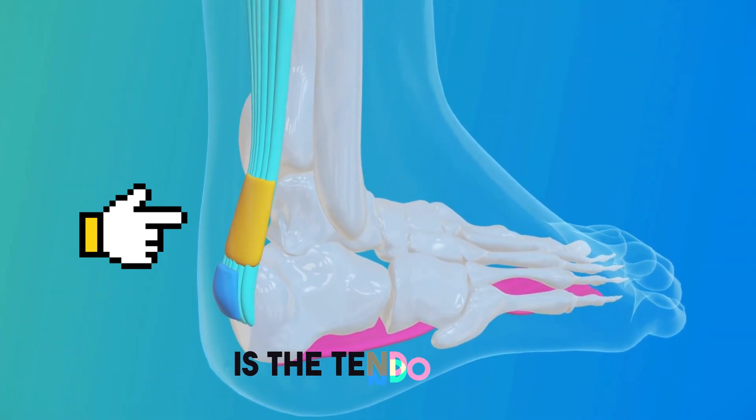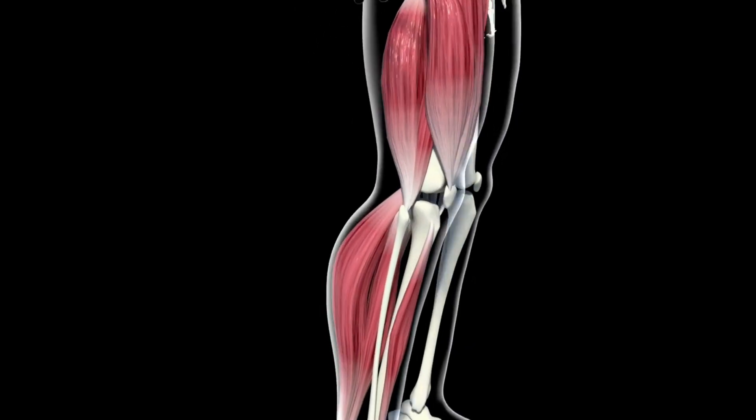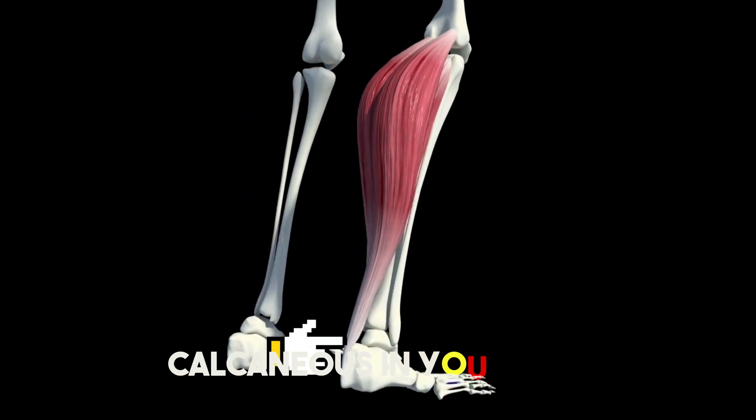The Achilles tendon is the tendon at the bottom of the heel. It is the body's largest and strongest tendon. It connects your calf muscles — the gastrocnemius and soleus — in your lower leg to your heel bone, the calcaneus, in your foot.